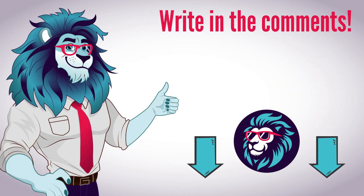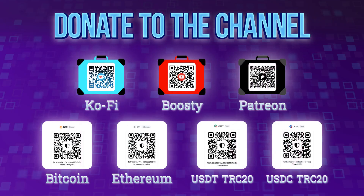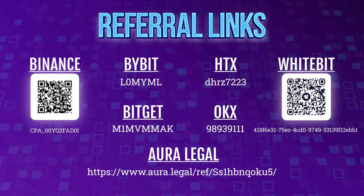Write in the comments and subscribe so you don't miss the analysis of the next trends. We're happy to share our partners' referral links with you — by using these links, you may receive bonuses, prizes, and commission discounts.